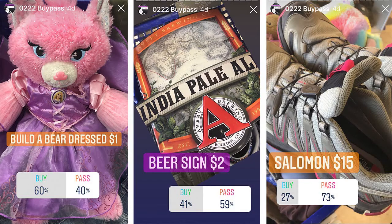This Build-A-Bear dressed kitty cat was actually $25. I asked my Instagram followers if they would buy or pass — 60% said buy while 40% said pass. This India Pale Ale beer sign was $2; 41% said buy while 59% said pass. This pair of Salomon hiking shoes were $15 and marked up — 27% said buy while the majority at 73% said pass.